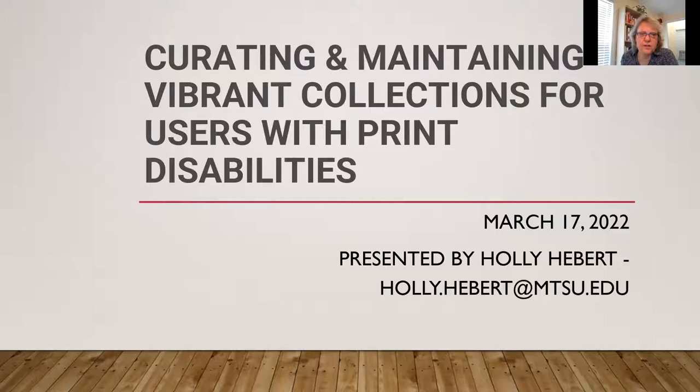Thank you so much. Good morning everyone, Happy St. Patrick's Day! It's good to be with everyone today, and thank you so much to Courtney for inviting me. We met in Reno at ARSL in the fall, so that was a great thing. I'm excited to talk to you this morning about large print collections and overall collections for people with print disabilities. My study actually started out as a survey for large print collections, but I expanded from there when I realized there was more than just that. Courtney is going to help me monitor the chat.